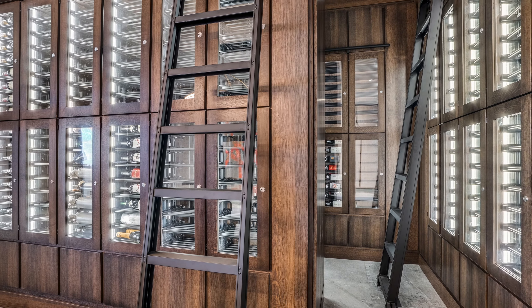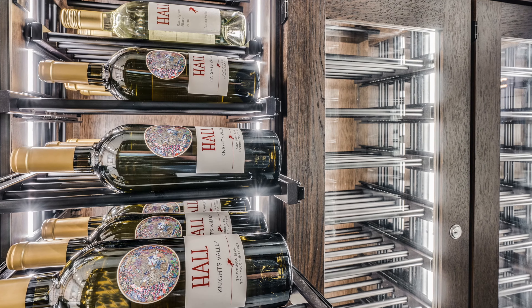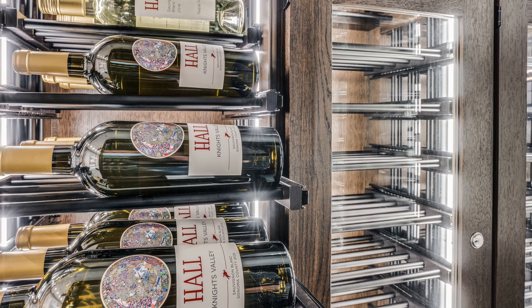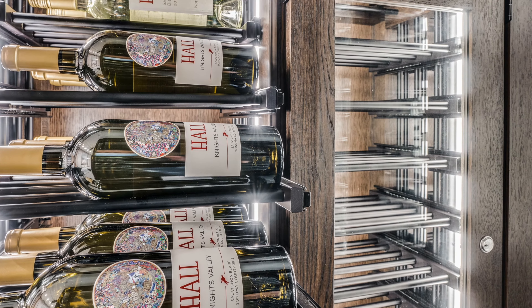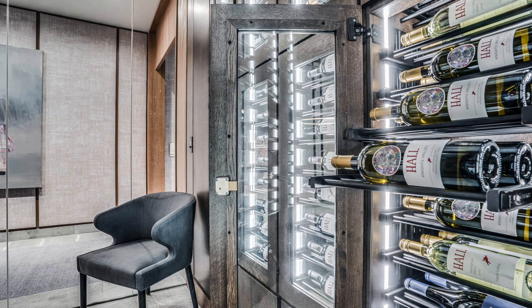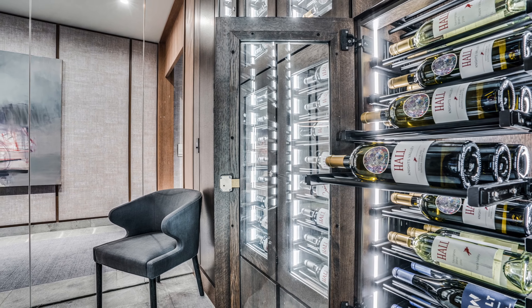There are ladders available for the residents to reach the lockers on the top row. There's lighting installed vertically inside each individual locker — the lighting is inlaid flush with the millwork and covered with a frosted lens. We use high-density LED so you can't distinguish the individual diodes, and of course it's all dimmable.